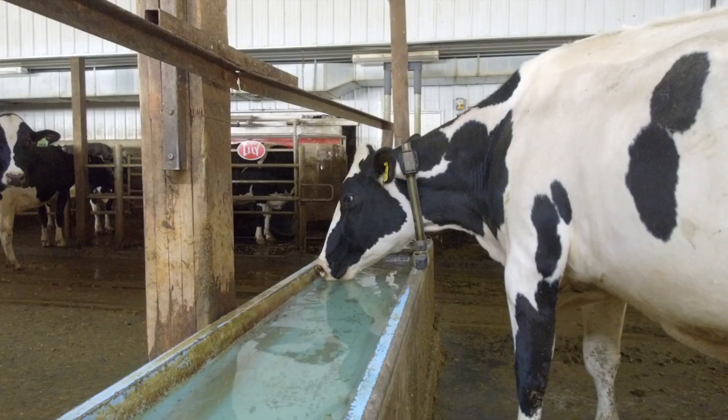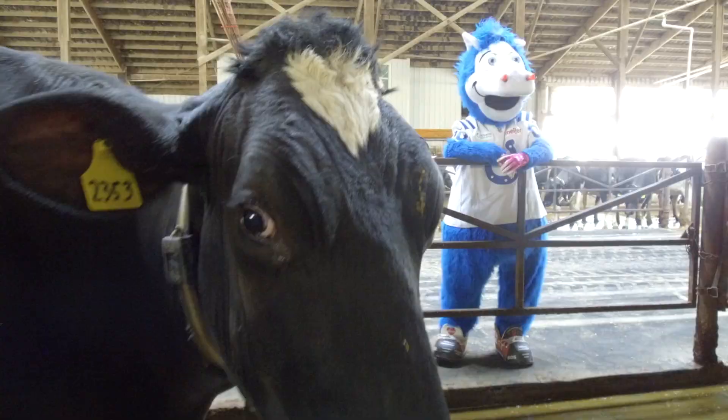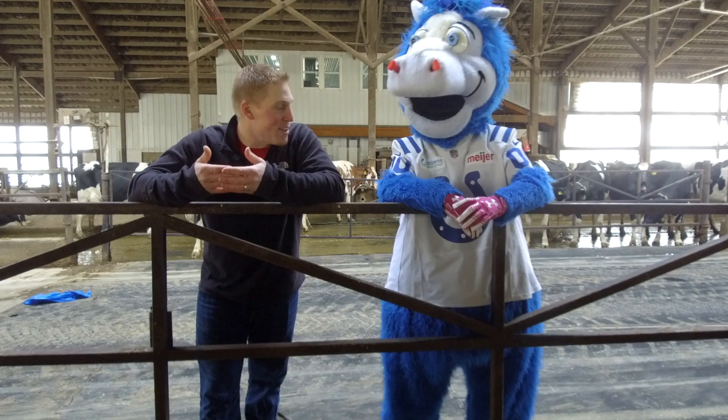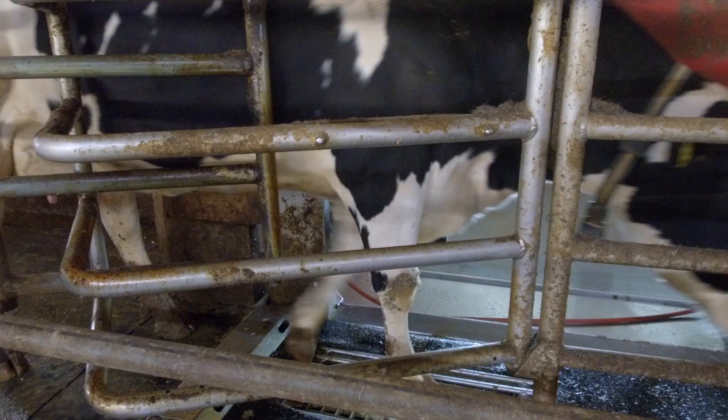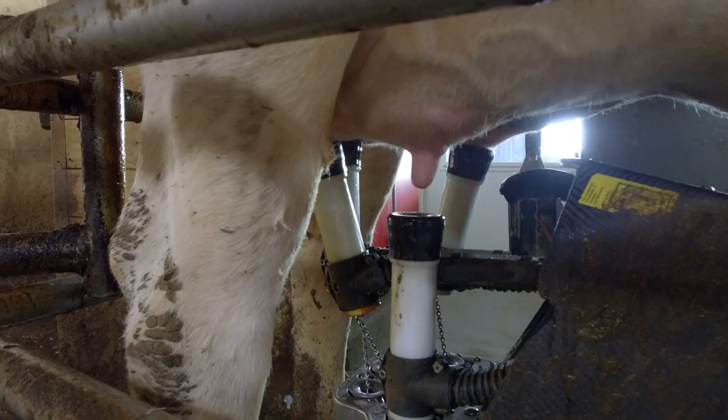Hey Blue, you got any idea how much water a cow drinks a day? They drink about a bathtub full of water every day. These cows are like athletes to us — they're well fed and well maintained, preparing them for their ultimate game day, which is going into the robotic milker and getting milked.